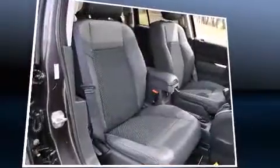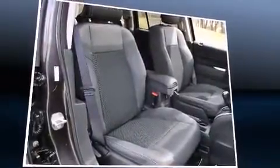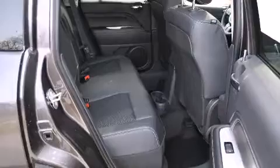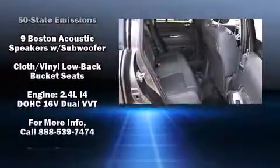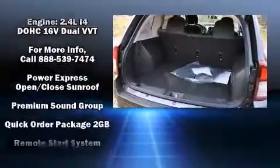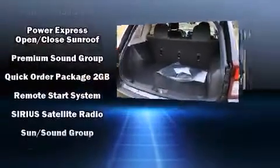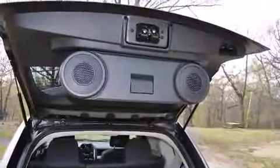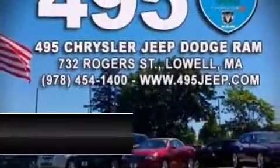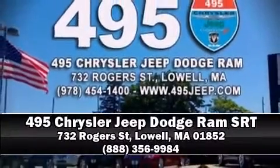Jeep prioritized practicality, efficiency, and style by including heated seats, a roof rack, rear wipers, and more. Take assurance inside with curtain airbags providing head protection in the event of a severe collision. Stop by our dealership or give us a call for more information.